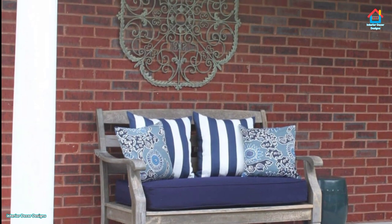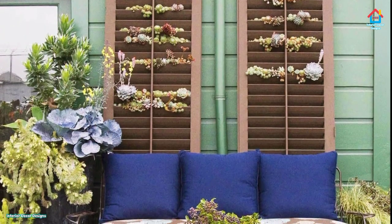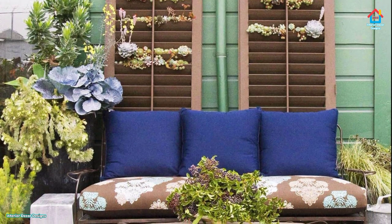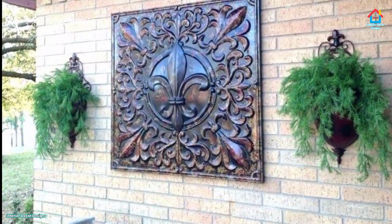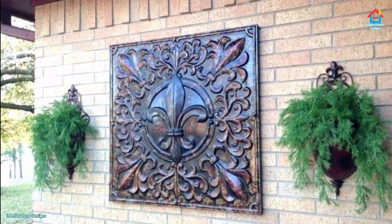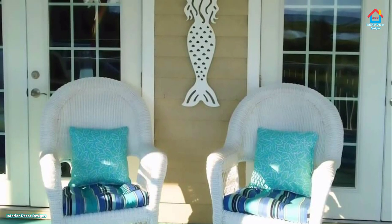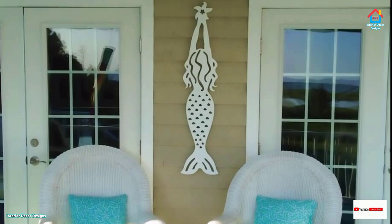Decorating with bricks: maybe you just moved into a new brick home and the previous owner's exterior decor doesn't suit your taste. Maybe they painted the brick in a color you don't like or added some inappropriate graffiti. You don't have to remove the paint or graffiti — simply paint over it with your own decor ideas. If the budget allows, call in a professional artist to decorate the bricks for you.